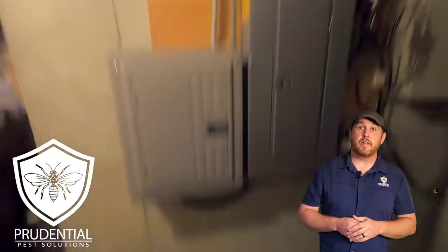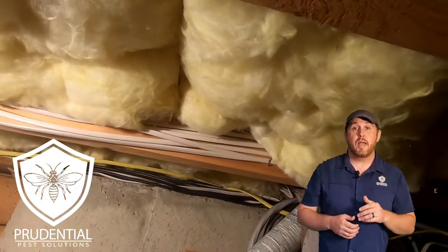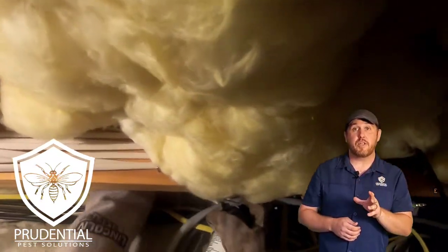As it turns out it was in the basement. On my initial inspection I saw a bunch flying around by the insulation, so we're going to get suited up and treat and remove this yellow jacket nest.